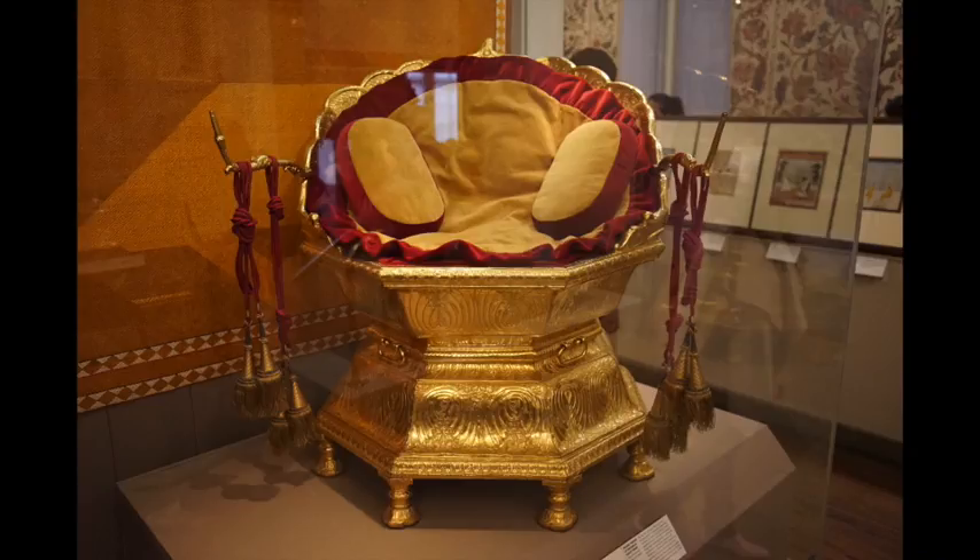The throne itself is covered with thick gold sheeting, beautifully engraved with lotus petals. Now in Europe, royal furniture was painted in a special kind of gilding so that it looked like gold, but without the actual cost of it. Indian kings, however, covered their thrones in real gold.